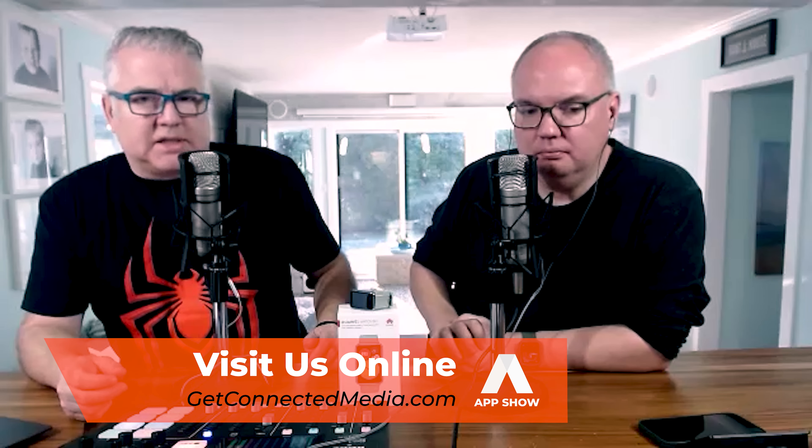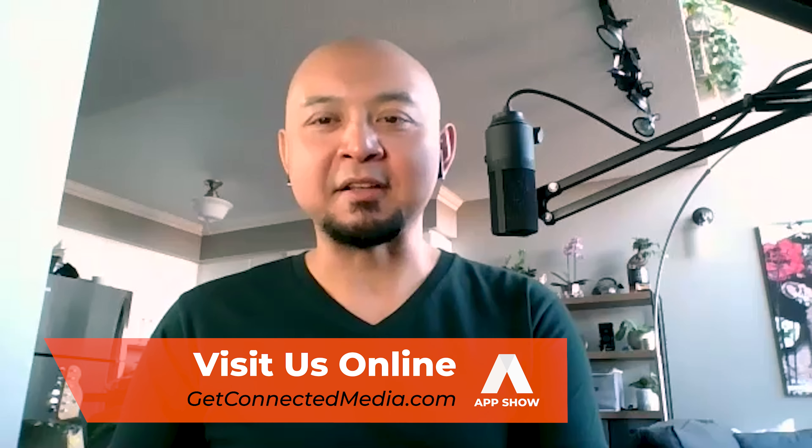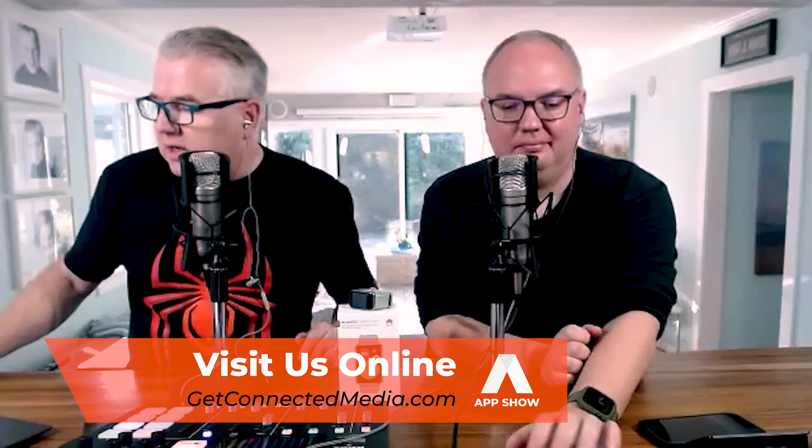Thanks for joining us today, Paul — always a fun time. We'll be back after the break with more apps here on the App Show.